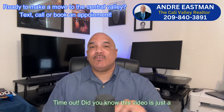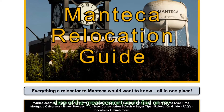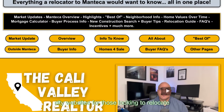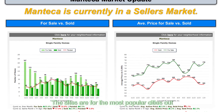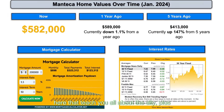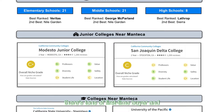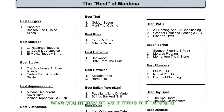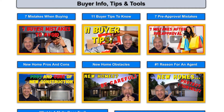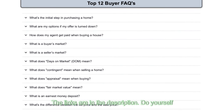Did you know this video is just a drop of the great content you'd find on my city websites for those looking to relocate out to the valley? The sites are for the most popular cities out here. They teach you all about the city, plus there's tons of first-time buyer and recurring buyer information, incentives to save you money on your move out here, and much more. The links are in the description — do yourself a favor and check them out.